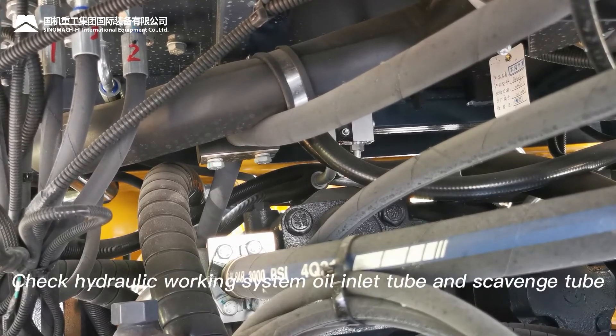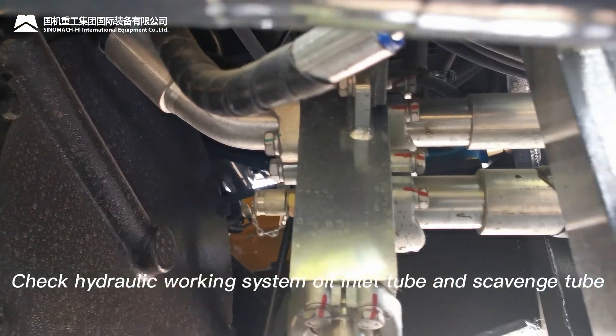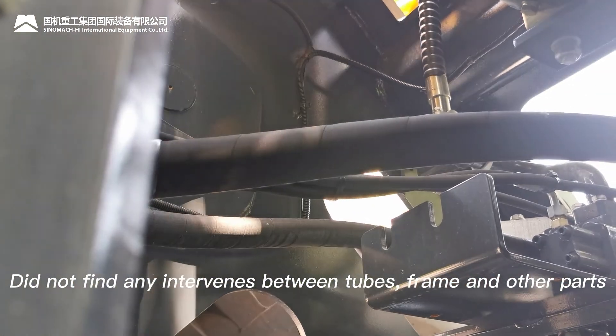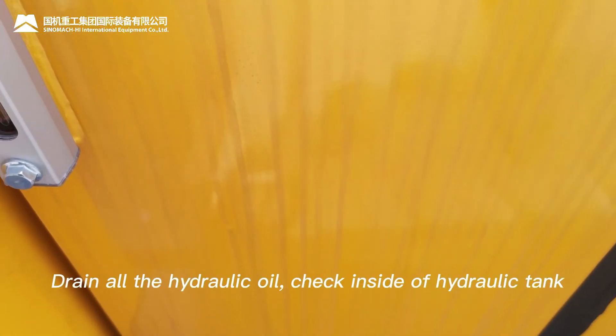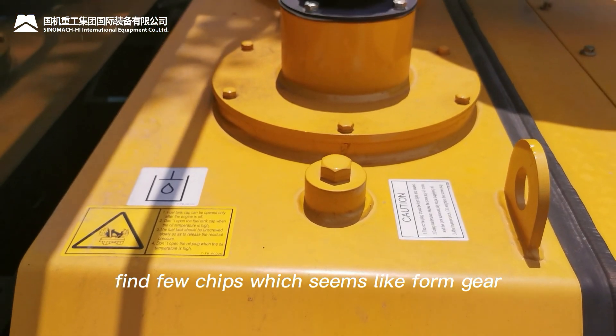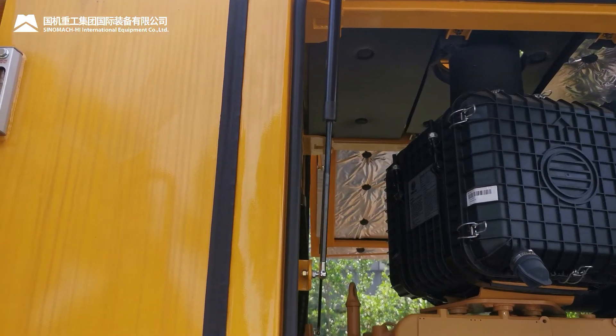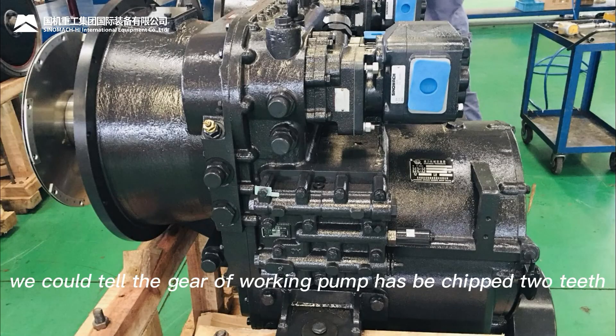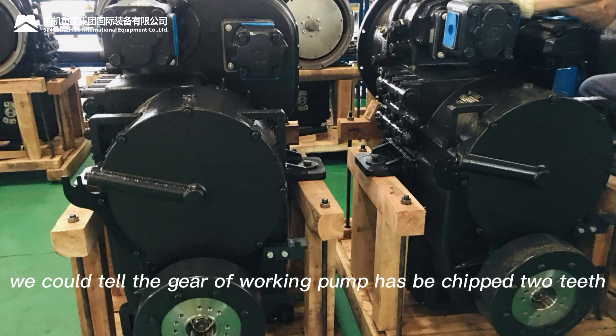Step 8: Check the hydraulic working system oil inlet tube and the return tube. No interference found between tubes, frames, and other parts. Step 9: Drain all the hydraulic oil and check the inside of the hydraulic tank. A few chips resembling gear fragments are found. Based on the shape of the chips and the shake phenomenon, we determine the gear of the pump has chipped teeth.